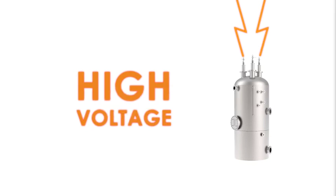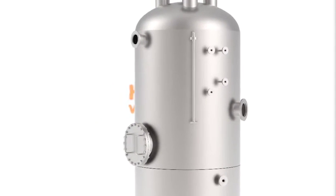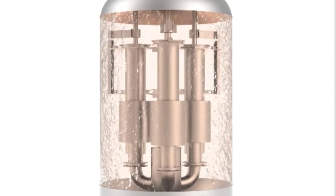The boiler is directly connected to the high voltage line or via a step-down transformer. The boiler operates at low conductivity, up to 600 microsiemens, created by adding chemicals to the water.